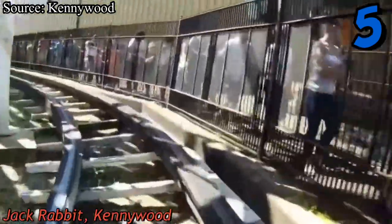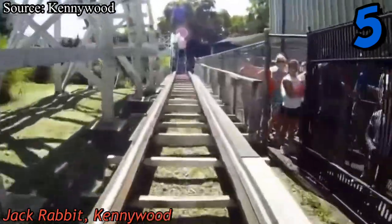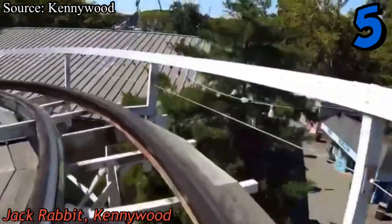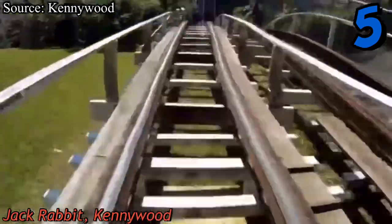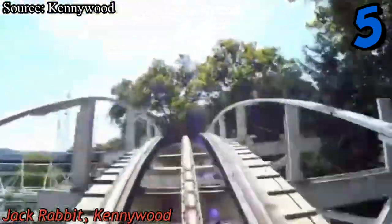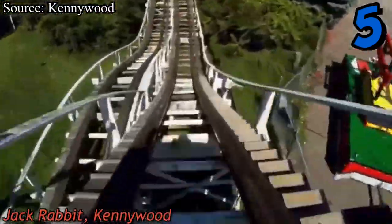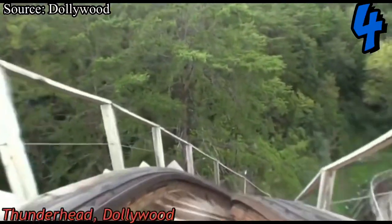Starting off our top five is Jack Rabbit, a 100-year-old wooden coaster at Kennywood. Don't let its age and small stature fool you — Jack Rabbit does not mess around, and it's all due to three words: restraint and double dip. In the back row it generally feels unsafe; it's one of only two coasters I've ridden where the seat belt is not redundant — it actually keeps you in. The double dip is enhanced by the fact that you literally only have a seat belt. I love Jack Rabbit, but I can't rank it higher mainly due to its short length and a few dead spots.